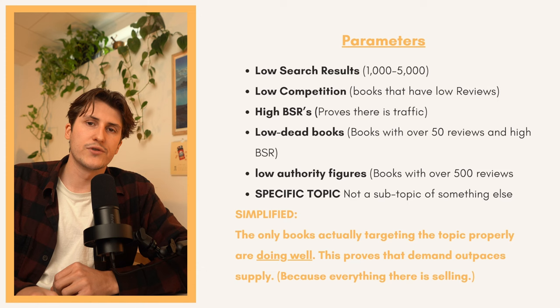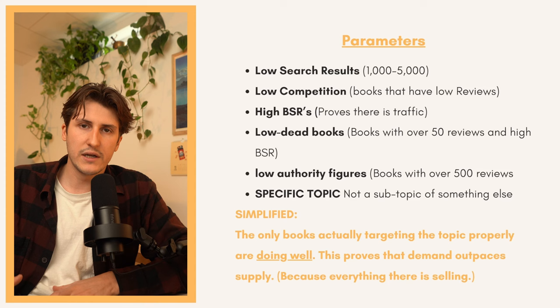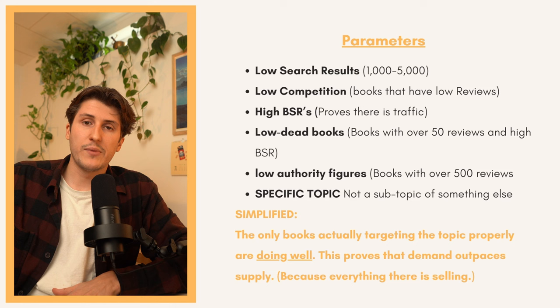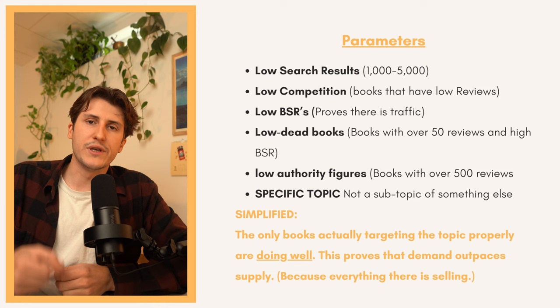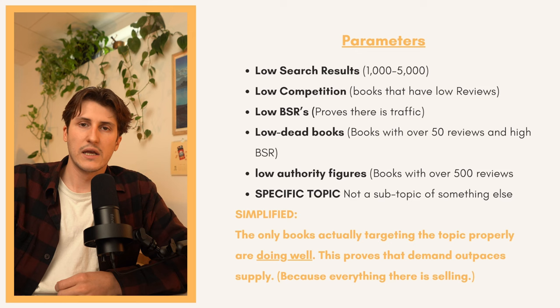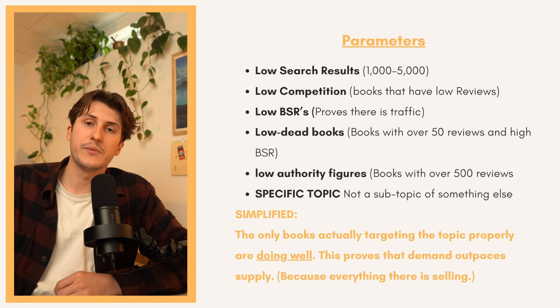The secret to finding a winner for high content books is that demand outnumbers supply — there are more customers than books to supply them. Getting into the parameters of winning keywords: we want low search results, 1,000 to 5,000, even a little less. We don't want 20,000 search results — that just shows saturation or lots of sub-niches within the main keyword. We want low competition — books we're actually up against don't have 600 reviews. We want low BSRs so we can see there's traffic going to the keyword, and low dead books — we don't want many books with over 50 reviews that aren't selling.